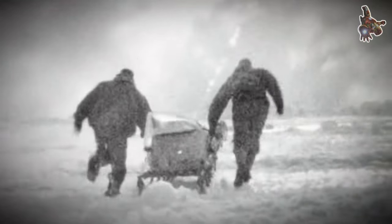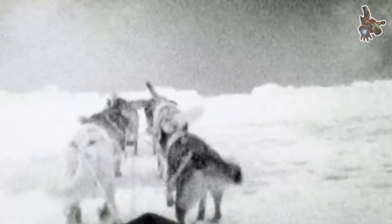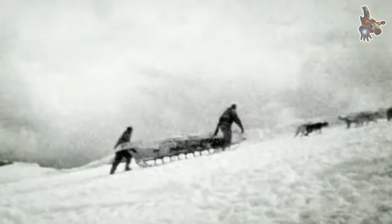The Nansen Fram expedition, also known as the Fram 1 expedition, took place from 1893 to 1896 and was led by the Norwegian explorer Fridtjof Nansen. The expedition aimed to reach the North Pole by deliberately allowing the ship Fram to drift with the ice across the Arctic Ocean.